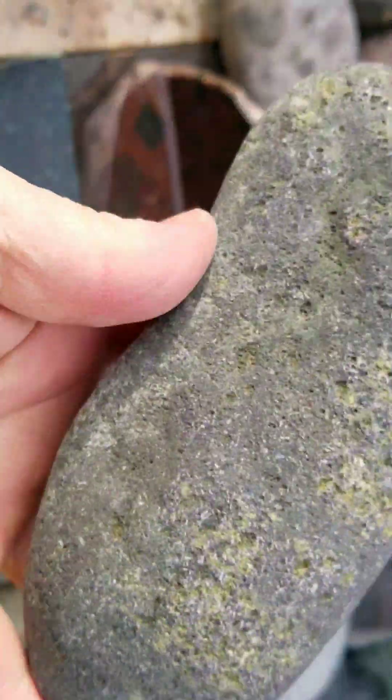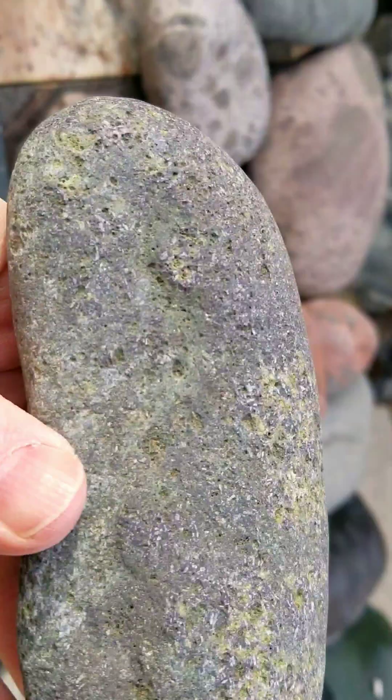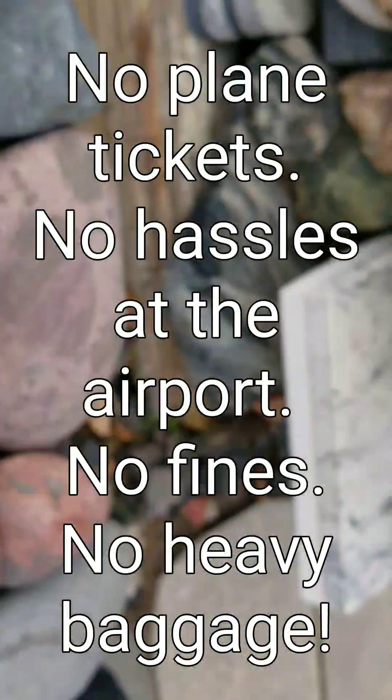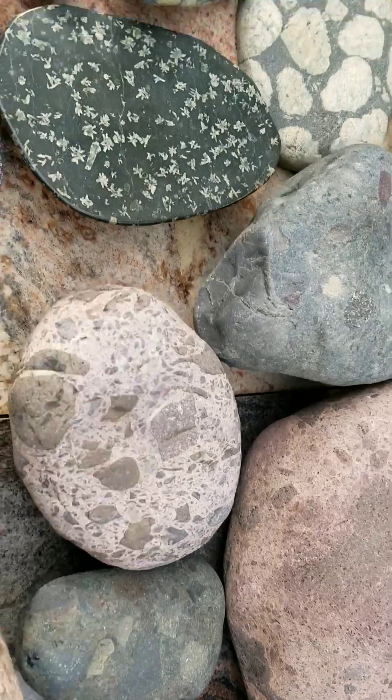You do not have to go to Hawaii to get these — and you don't have to take them from Hawaii, which is kind of frowned upon nowadays. You can look in the Yellowstone River and find them. How's that for saving you a plane ticket?